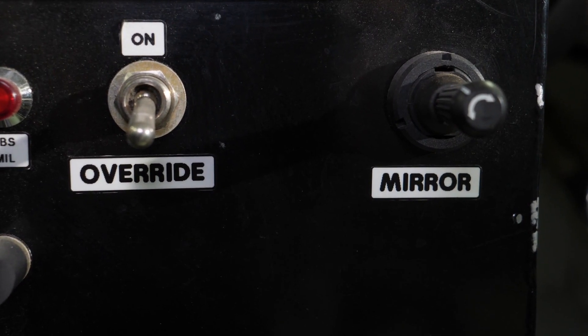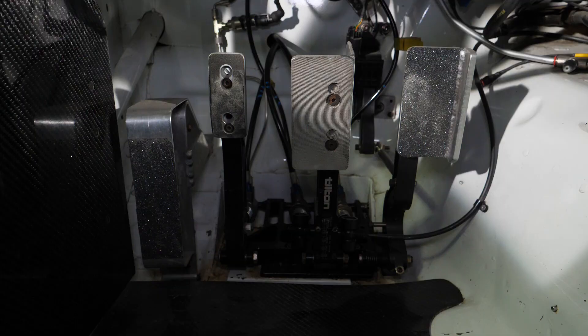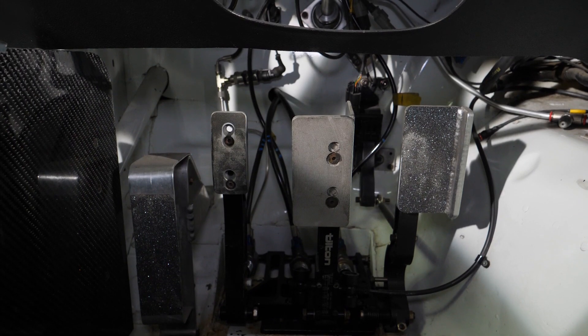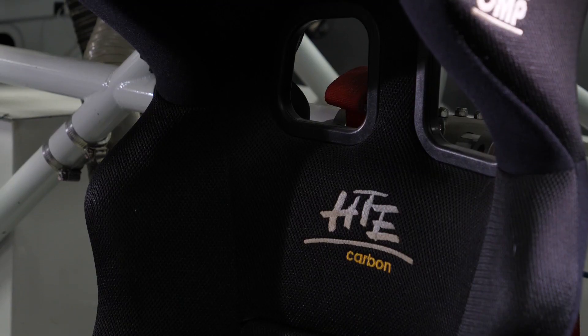There are power mirrors on the dash along with some override switches for the system. The pedals themselves are floor-mounted Tilton racing pedals, which work very nicely for the seating position. This car also has an OMP full carbon seat and a 5-point safety harness.